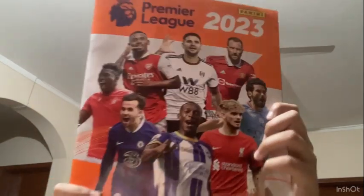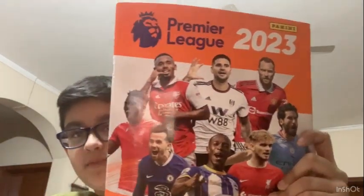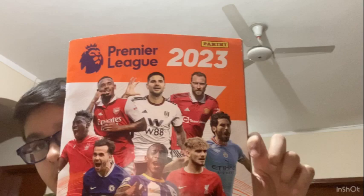Hi guys, welcome back to my YouTube channel. Today I'm going to show you my Premier League sticker album. This is the front of the album and as you can see there are many teams of the Premier League, like Manchester United, Manchester City, Liverpool and Arsenal.